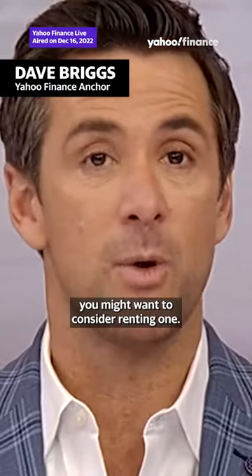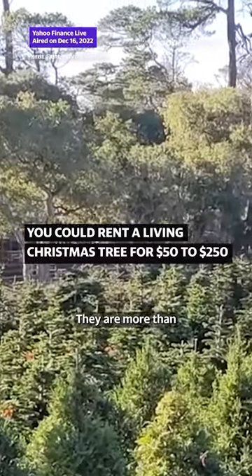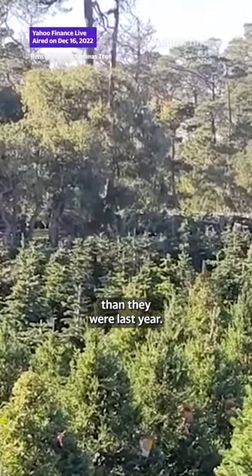If you have not bought your tree yet, you might want to consider renting one. Christmas tree inflation is through the roof — they're more than 10% more expensive than they were last year.